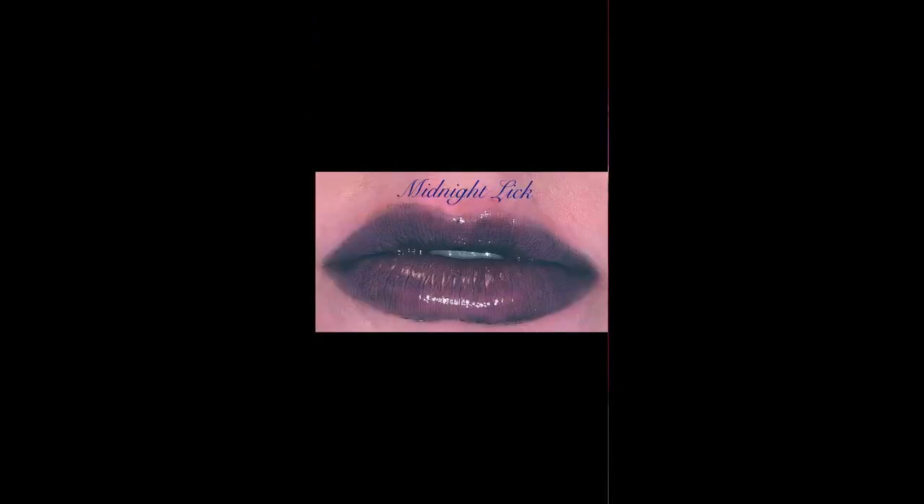Then we have Midnight Lick, which is the stunning black one. As you can see in the photo, it's not like a scary black — it's like a glossy sheen. It's not black like the side of my hair, because my hair is half black, half purple right now. As you guys grow this channel with me, you're going to realize I'm going to have a lot of fun hair colors!